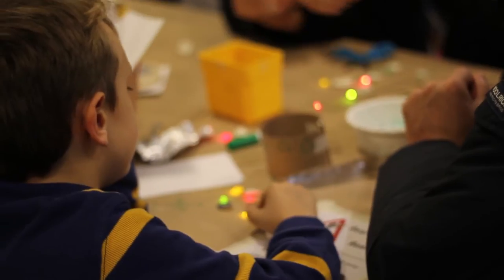We give you things like LEDs and batteries, and you can make your creation do something — light up and change in some way.